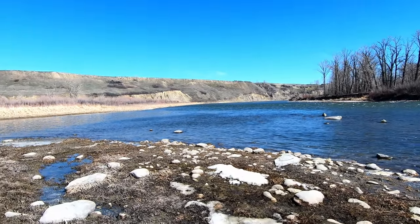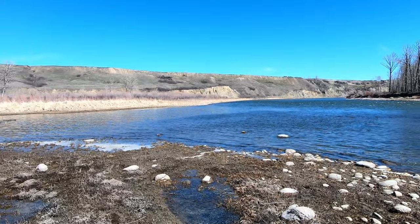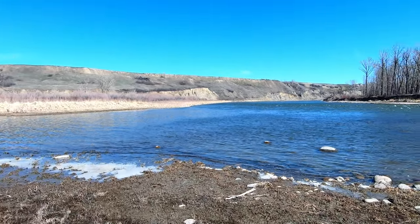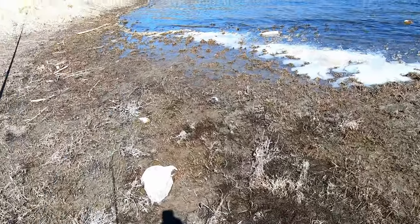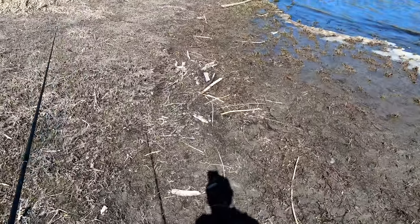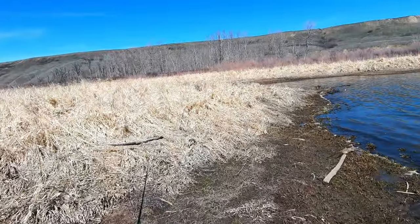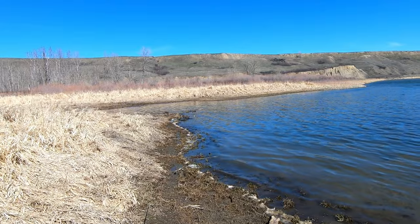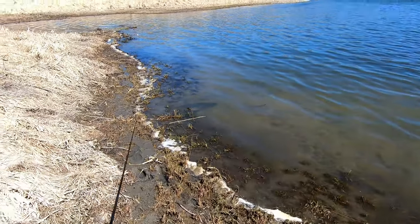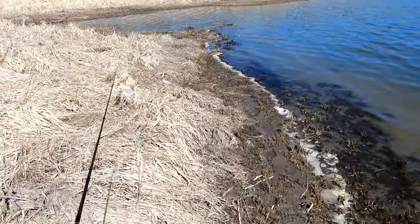Alright everybody, that's going to do it for this location. After trout fishing, I went back to pike fishing for about another hour, and it's pretty much died down, so I think that's it for this spot. A couple of beautiful fish. Now I'm going to head back towards Calgary and stop at a lake to see what the water conditions look like. I'll end it out there — see you guys when I get there.